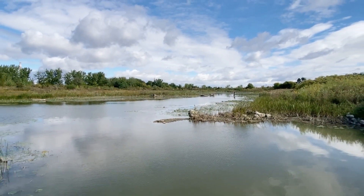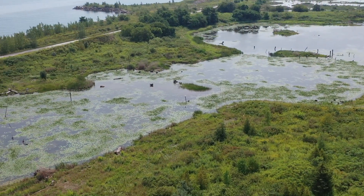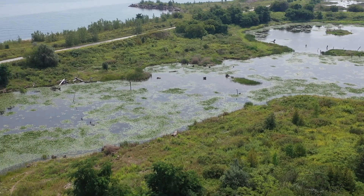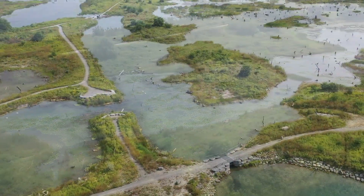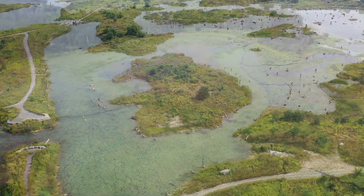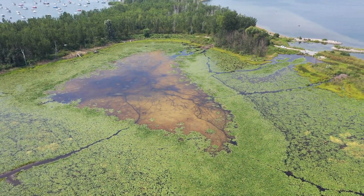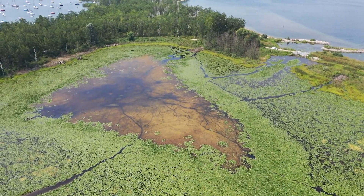Not far from where I'm standing here at Cell 1, we see more than a 7 hectare coastal marsh restoration. This, accompanied with Cell 2 and Baymond D and all the restored habitats of Tommy Thompson Park, results in more than a 25 hectare contribution to aquatic habitat on the Toronto Waterfront.